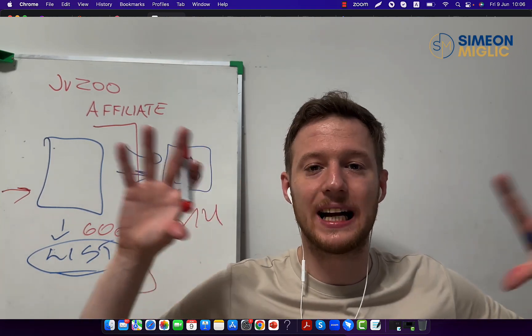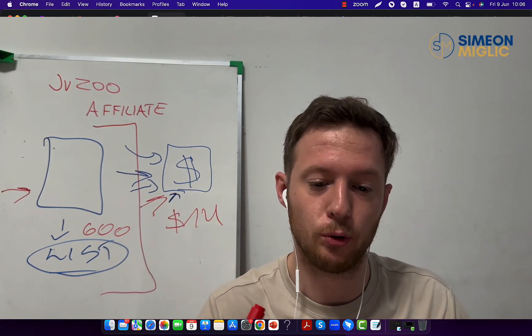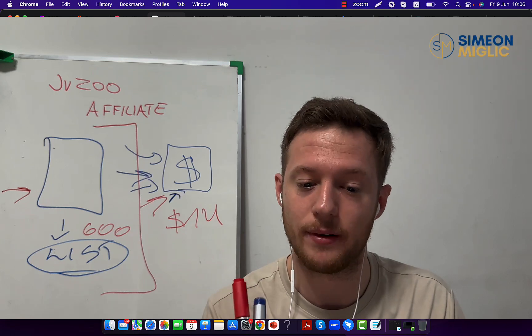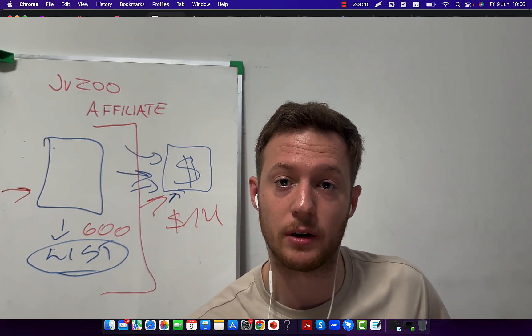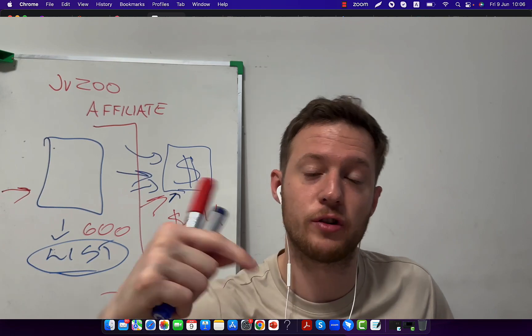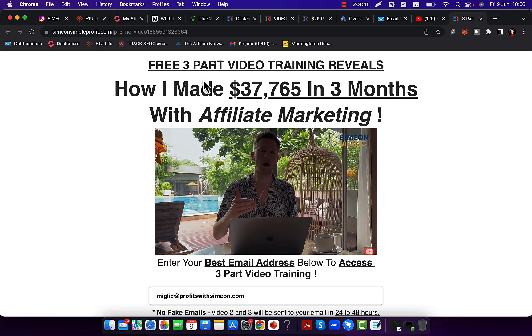There are a lot of moving pieces, ideas, tips, and strategies you have to put into action to have amazing results. It's not that difficult once you have a mentor or coach. I recommend you check the first link below the video in the description and check out this free three-part training where I will show you exactly step by step how to build a real business. I will give you a done-for-you marketing system, done-for-you landing pages, done-for-you ads, and a done-for-you email follow-up sequence.